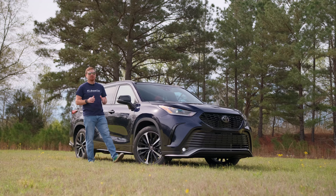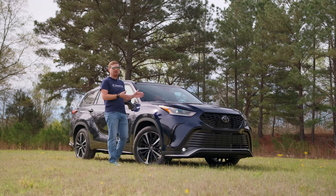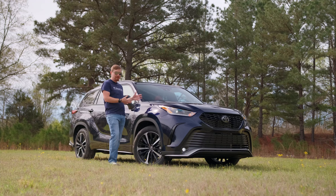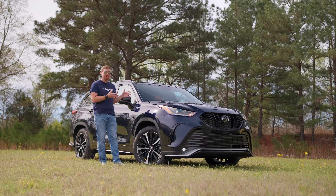Hey gearheads and welcome to Garage Talk. I'm Cory and this is the 2022 Toyota Highlander XSE all-wheel drive. This is Toyota's premium mid-size three-row crossover, all new for 2020.